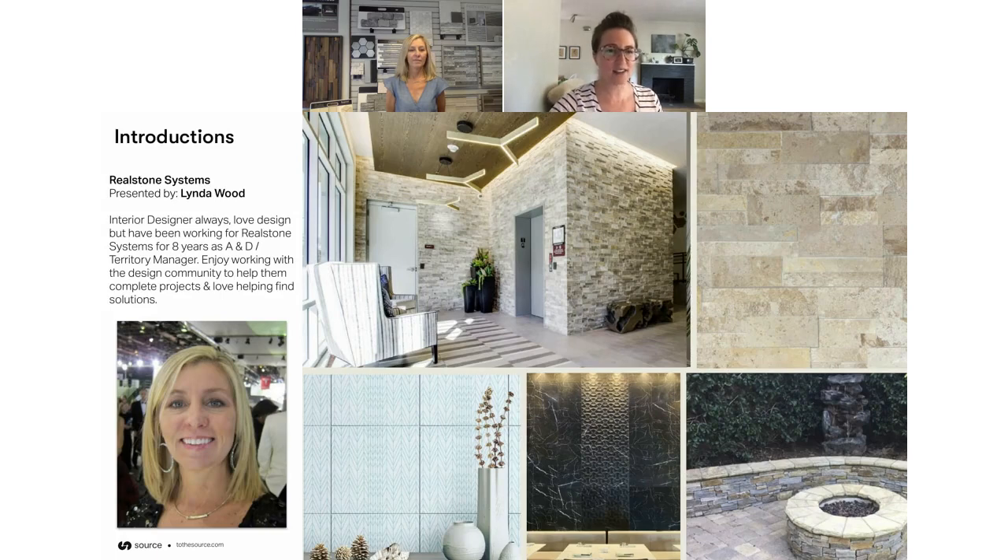Today is our friend Linda with RealStone Systems. How's it going today? Before we get started, can you tell us a little bit about yourself, your background, and then a little bit about RealStone as a company?